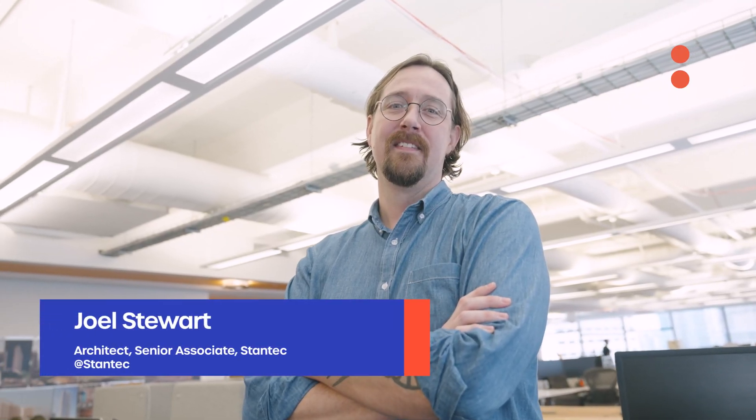I'm Joel Stewart, an architect and a senior associate here at Stantec Miami. Here in our office in Miami, we practice structural engineering, mechanical, electrical, and plumbing engineering, as well as architecture and interiors.